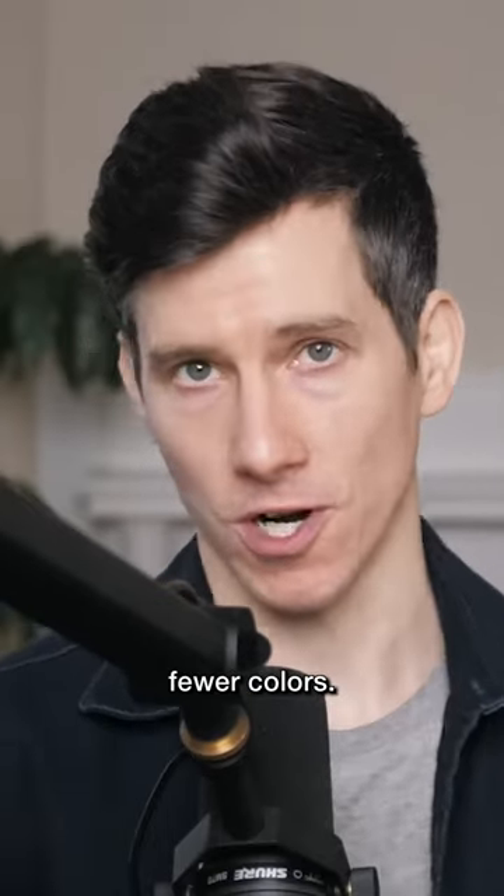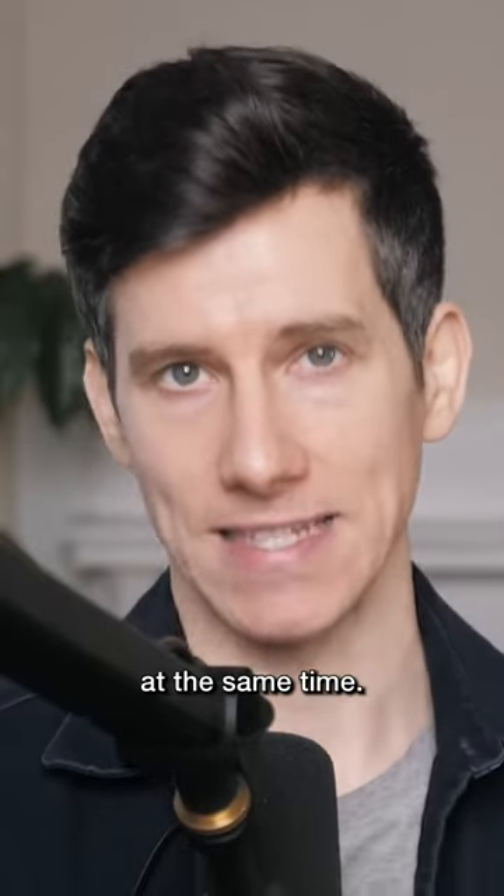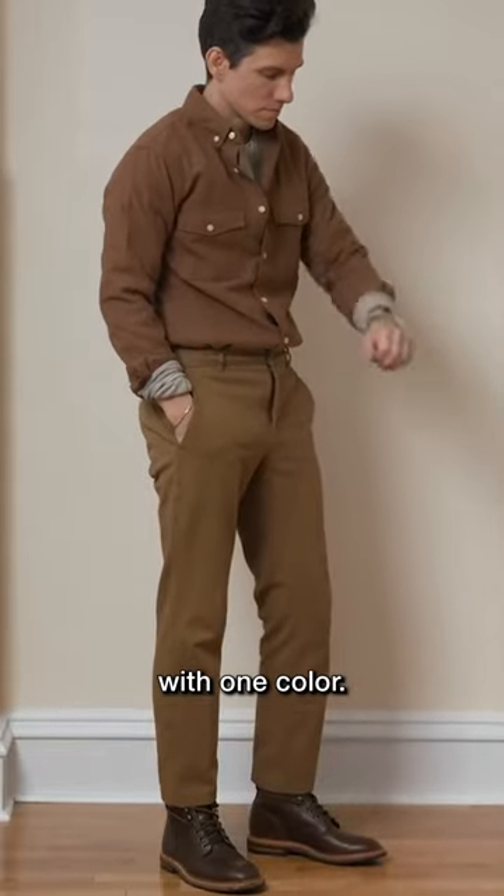The solution is just to wear fewer colors — and I'm not saying don't wear any color, I'm saying wear fewer colors at the same time. A good starting point is a neutral outfit with one color.